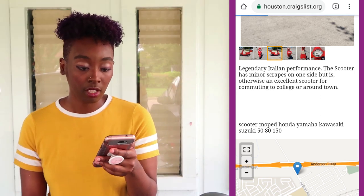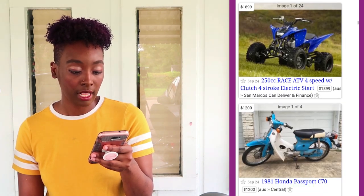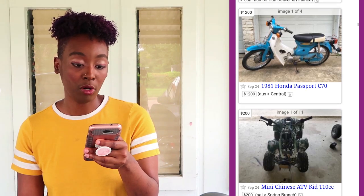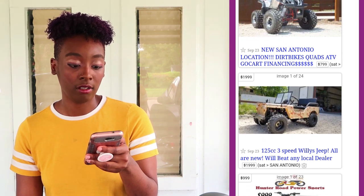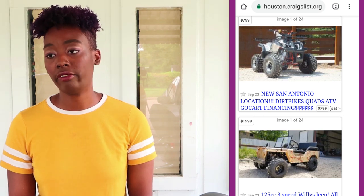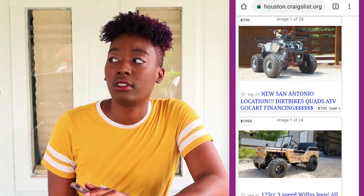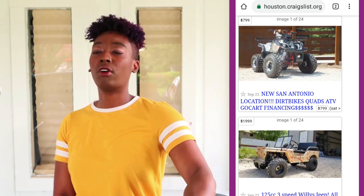There's also a 1981 Honda that looks like a combination of a scooter and moped — more of a moped. Now they're showing me a lot of ATVs and jeeps, so that's all I want to show you guys today. I wanted to give you an in-depth look at what to watch out for when you're trying to buy used scooters from random people.